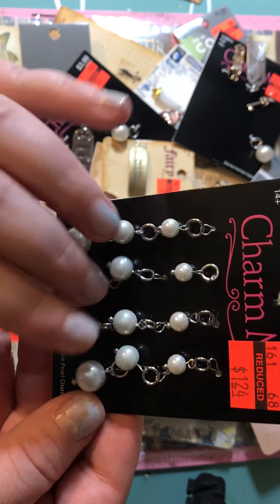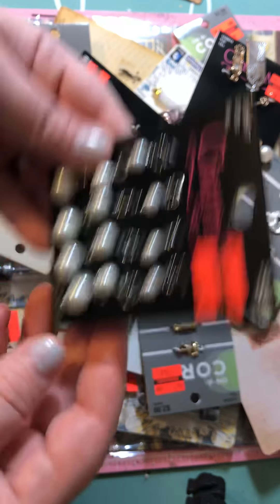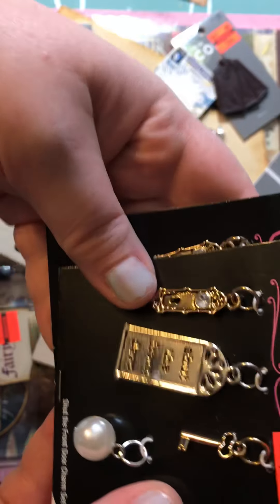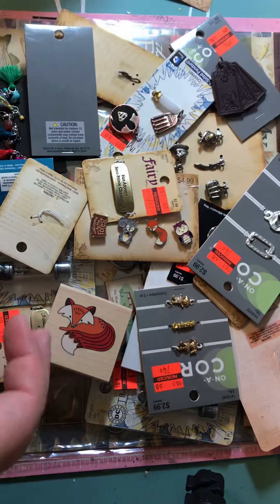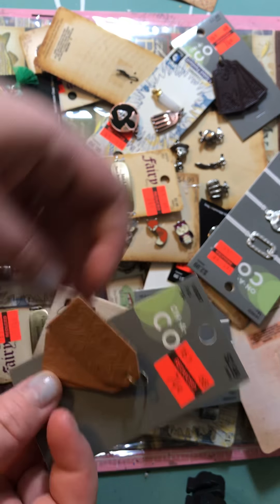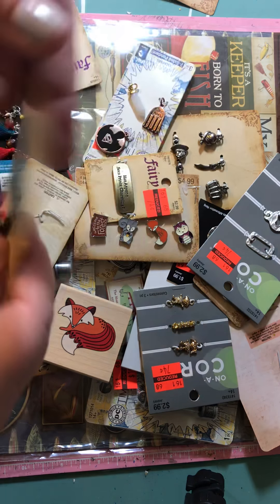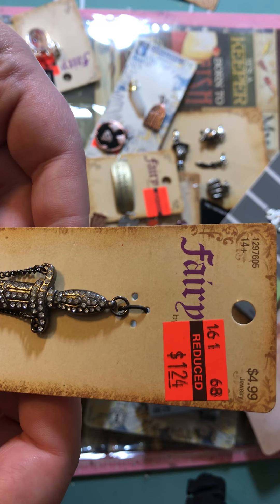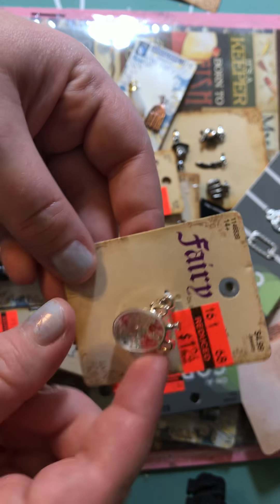My daughter loves this one because she likes kicking balls around. Then I grabbed two of the ones that say 'Shut the front door' for $0.99. I also grabbed some leather tags — I thought those would be cute in a mini album — and some dark leather ones for $0.74. My husband grabbed a sword with some gems for $1.24, and then there's a potion bottle with some charms in it for $1.24.